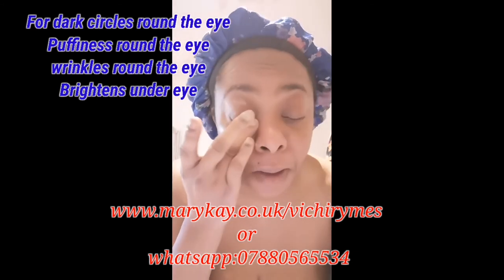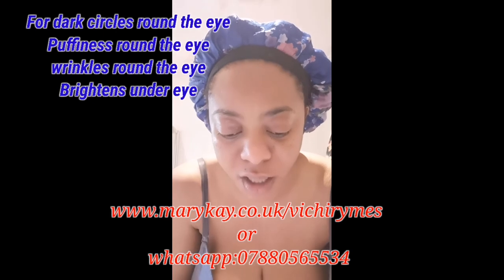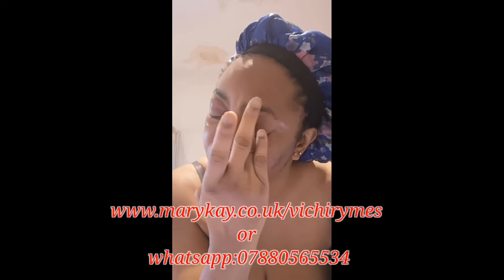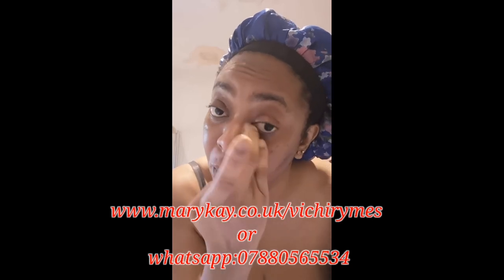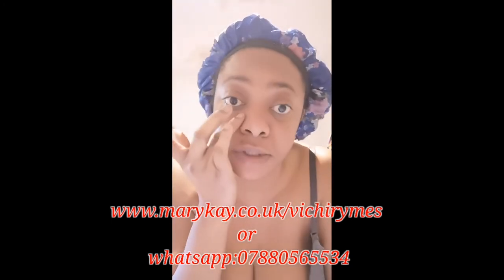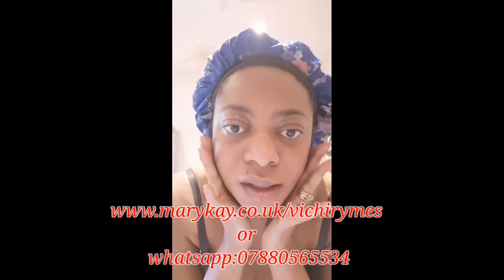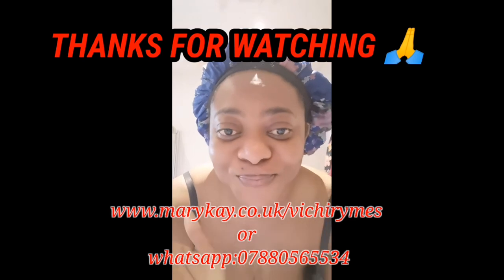Just tap, tap, tap to help wake your eyes up. We are advised to use the ring finger because it's weak — it's not strong — so you don't need to put much pressure on your eye when applying an eye cream, as the eye area is so sensitive. That's it — my face is all glowing, shiny, smooth, and everything I need.